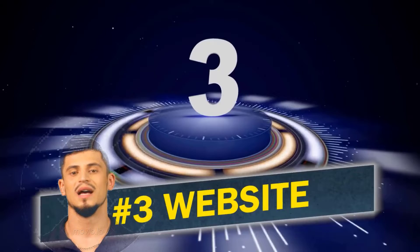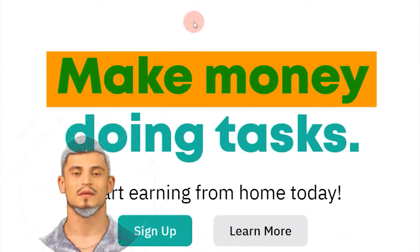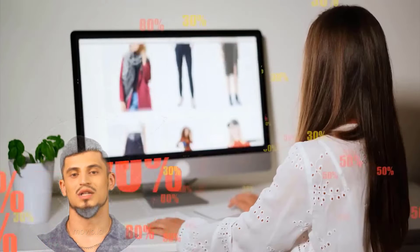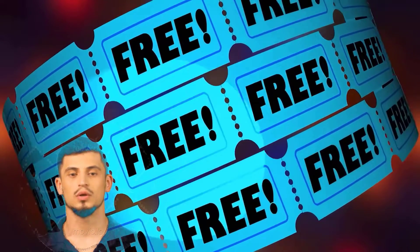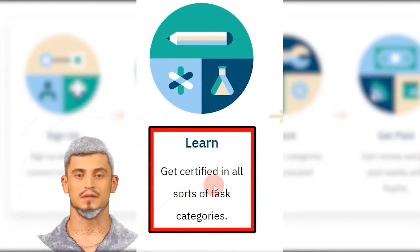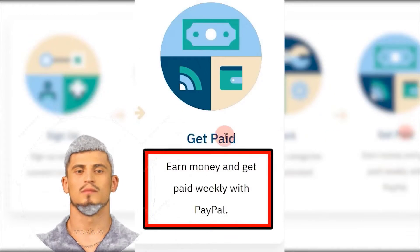Moving on to the third website, which is called RemoteTask. You can go to remotetask.com where you can make money by doing simple and easy tasks on your phone or computer from the comfort of your home. First, sign up for a free account using Facebook. Then register and certify for different task categories. Once you're certified, you can begin working on different categories and get paid weekly via PayPal.